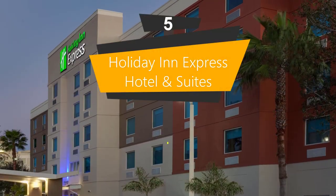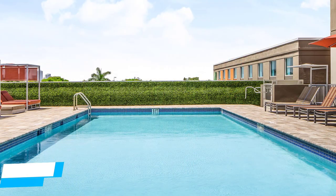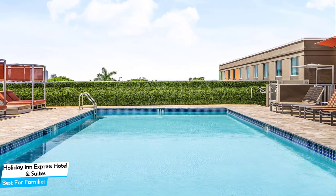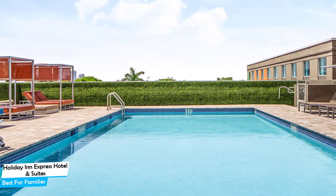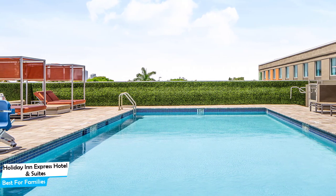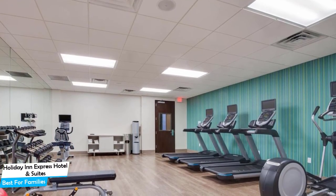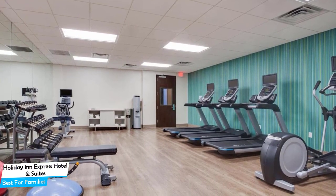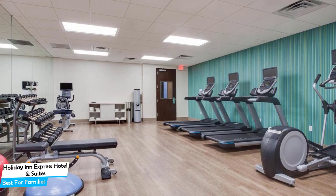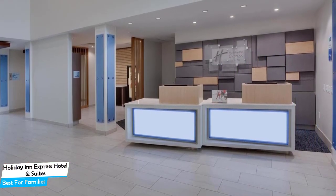Number 5. Holiday Inn Express Hotel & Suites Fort Lauderdale Airport & Cruise, an IHG hotel — best for families. When you're traveling with kids, a city like Fort Lauderdale is best enjoyed when you set up a base at a centrally located property that is designed to host families. To be able to enjoy your trip, you need a hotel that has spacious rooms, child-friendly environments, and amenities you can use to relax.